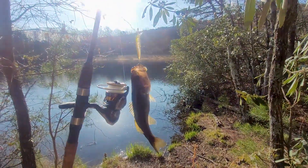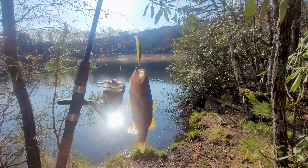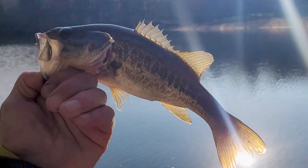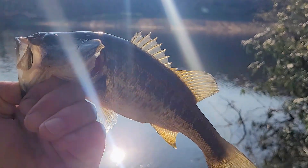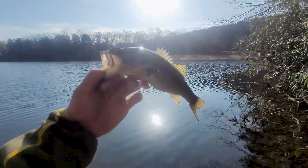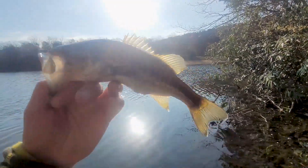Bass number two — this one about maybe 11 to 12 inches long, nice little bass. There's the bath house over there; Hanging Rock probably can't see with the sun. Beautiful little bass, just let them go.